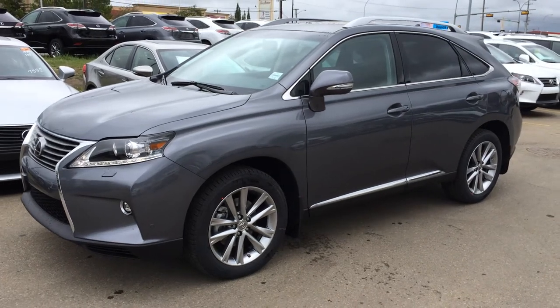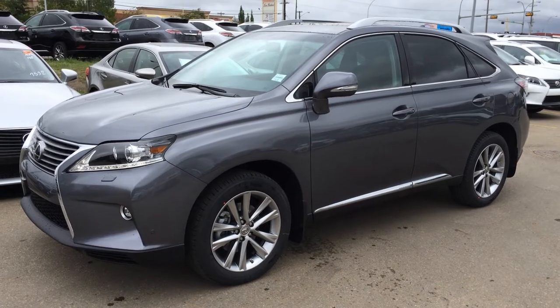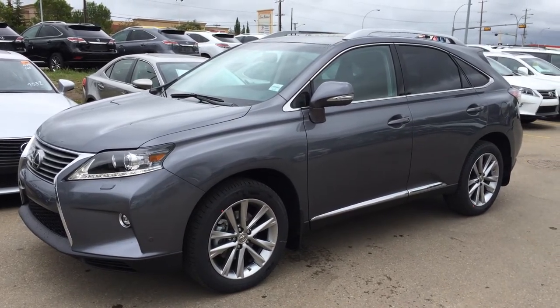Hello everybody, welcome to Lexus of Edmonton, located off 111th Avenue, 170th Street in Edmonton. We're looking at a brand new 2015 Lexus RX 350 all-wheel drive.